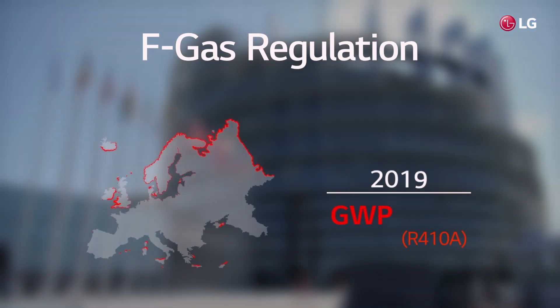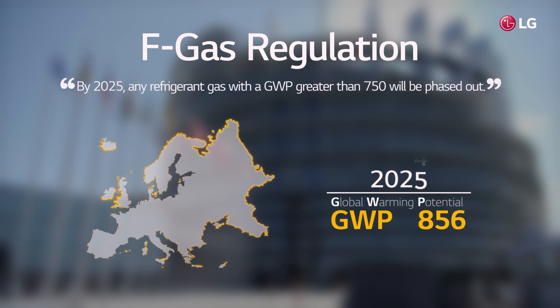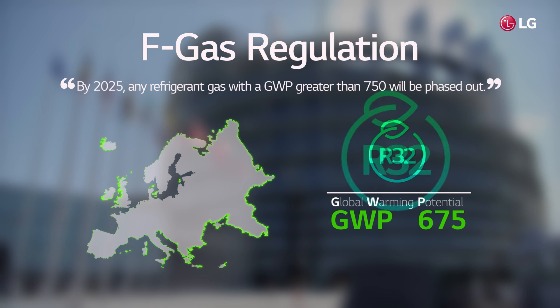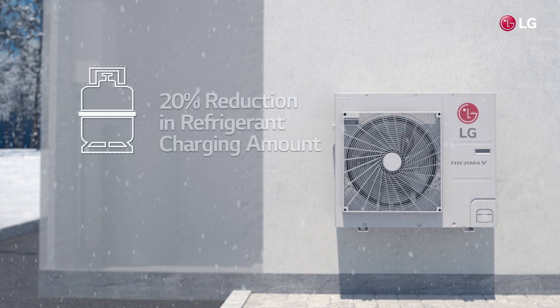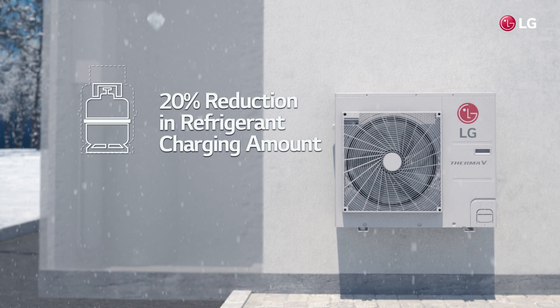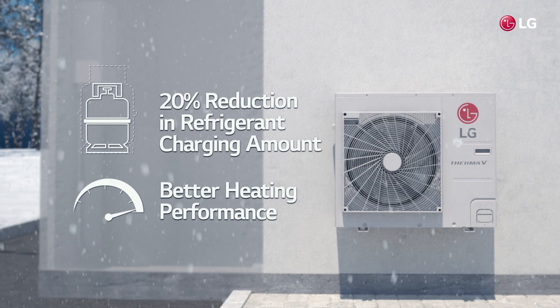According to the FGAS regulation, GWP will be restricted to 750 by 2025. Products that exceed this number will not be allowed. R32 refrigerant boasts a low GWP of 675, so it can be used without being restricted by the regulation. Moreover, with a 20% reduction in refrigerant charging amount, it offers better heating performance even in extremely cold weather.